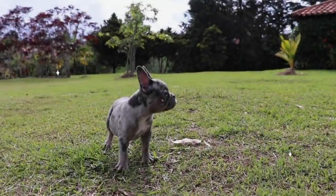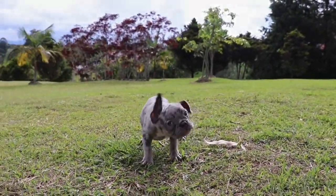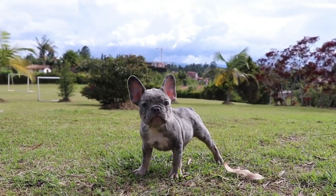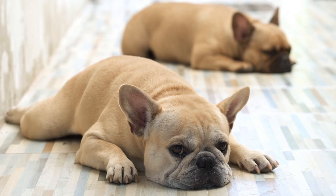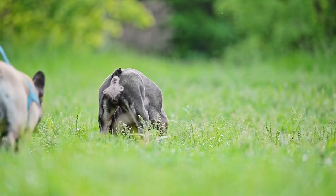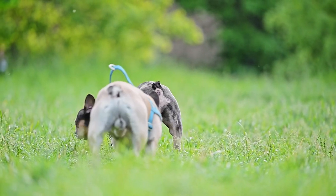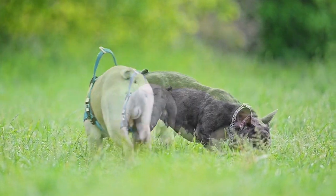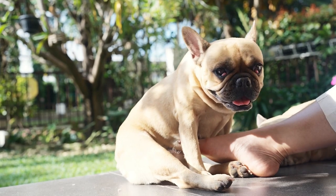French Bulldogs are the ultimate lapdogs, with their cute and cuddly appearance and their loyal and loving personality. But don't let their size fool you — these dogs have a mind of their own and need a firm hand to keep them in line. These dogs are ideal for apartment living, as they don't need much space or exercise. They are very smart and affectionate, and they will shower you with kisses and snuggles. They can also be quite vocal, and they will let you know if someone is at the door or if they want something.